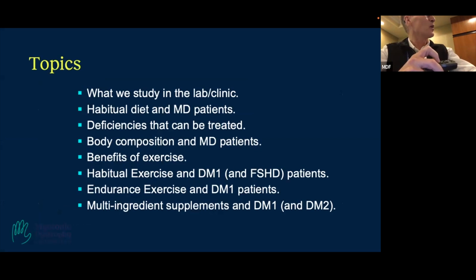I'll briefly go through what we study in the lab and clinic, talk about what we've done on habitual diet in DM1 patients, some deficiencies that are amenable to treatment, body composition in MD patients, benefits of exercise in DM1 and FSH patients, work published in JCI on an endurance study in DM1 patients, multi-ingredient supplementation, and a CIHR grant where we're starting an intervention combining endurance plus resistance exercise with nested targeted nutritional interventions.